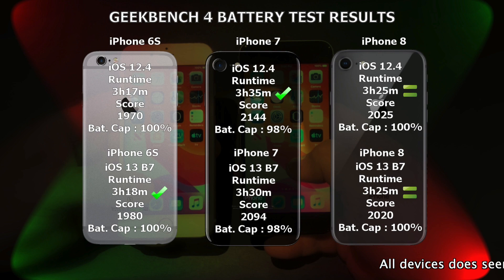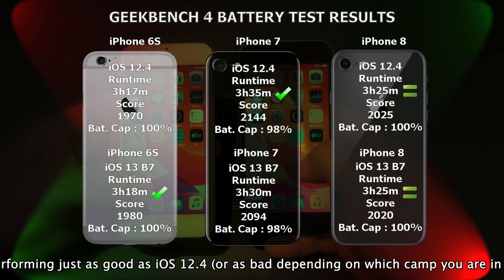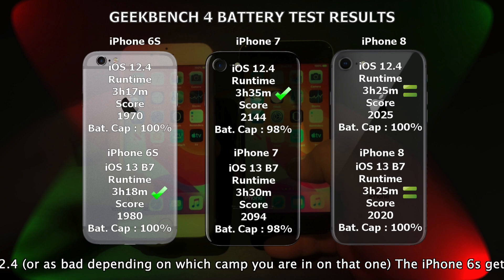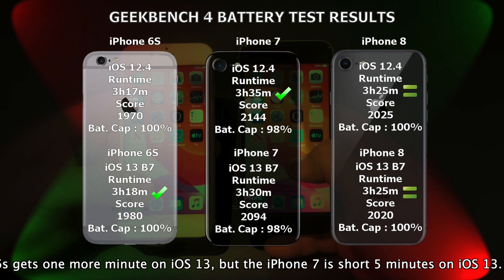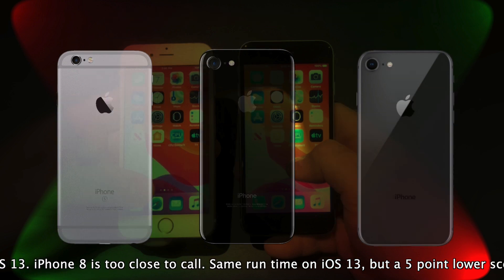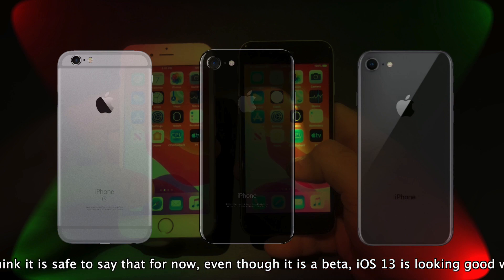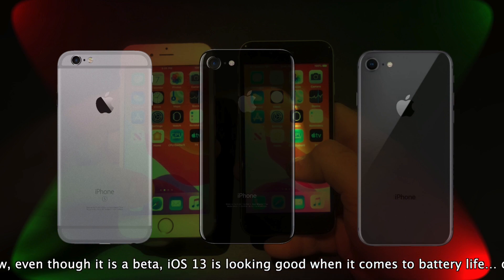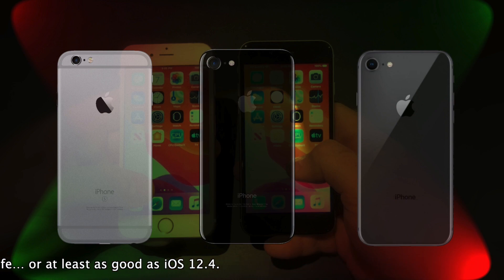All devices seem to be performing just as good as iOS 12.4 — or as bad, depending on which camp you're in. The iPhone 6s gets one more minute on iOS 13, but the iPhone 7 is short by 5 minutes on iOS 13. The iPhone 8 is too close to call — same run time on iOS 13. I think it's safe to say that for now, even though it's a beta, iOS 13 is looking good when it comes to battery life, or at least as good as iOS 12.4. Thank you for watching — please remember to click the like button and hit subscribe. It means a lot. Thanks.